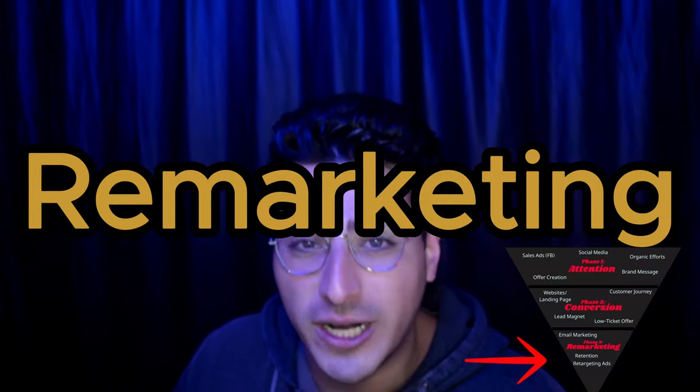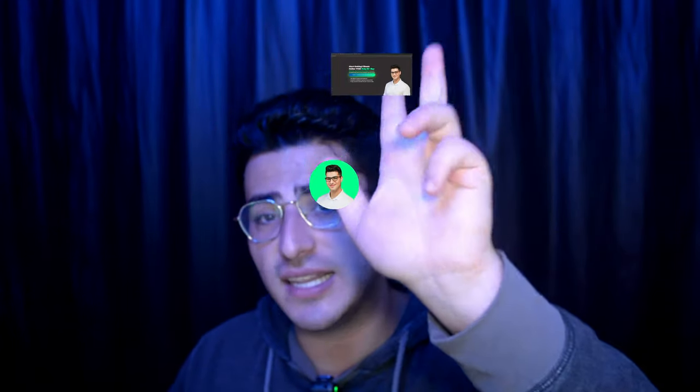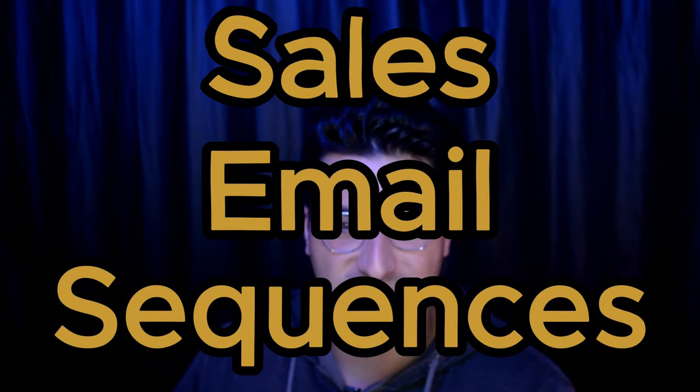If you have a lead, the next stage is remarketing. For anybody who clicked on my profile, went to my website, or liked my content on social media, I'm going to make ads specifically targeting them and their biggest objections. And for every lead that I generate, I'm going to send them sales email sequences.